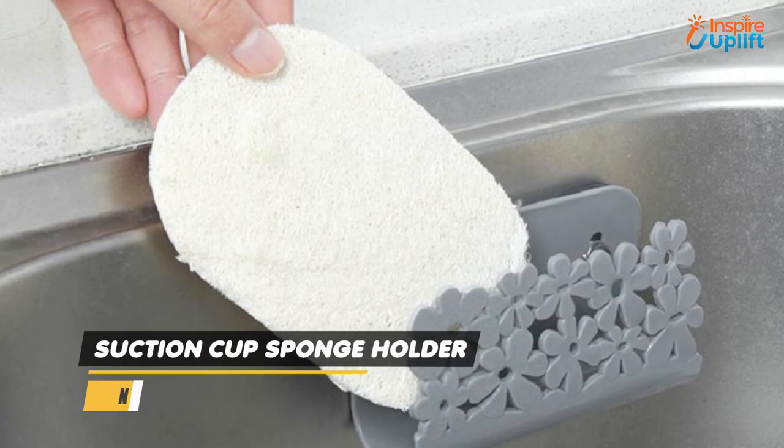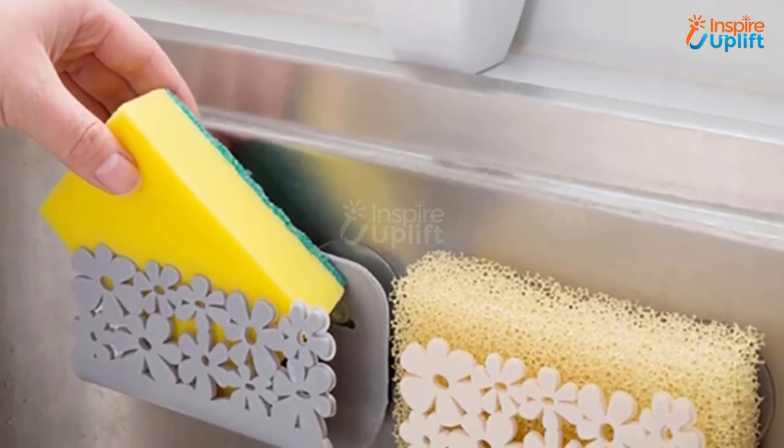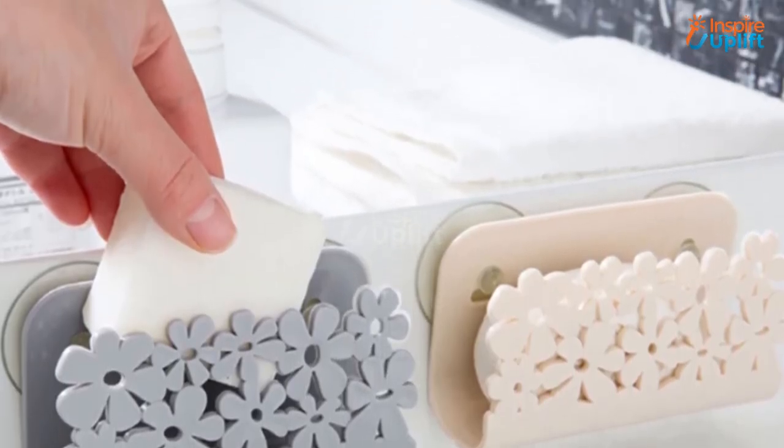At number 4 we have the Suction Cup Sponge Holder. Moisten the suction cups and push them onto the surface of the sink. You can also use it for hanging your scrubbers, cleaning kitchen cloths, and small brushes.